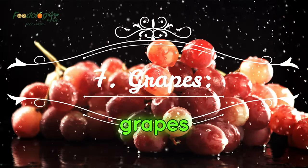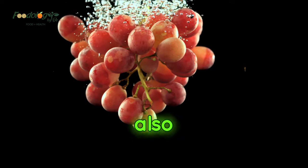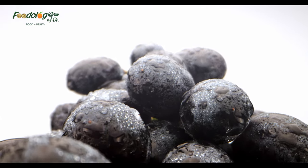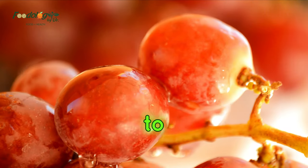Number 7: Grapes. Grapes contain resveratrol, which is known to boost heart health. This antioxidant also protects collagen from free radicals and blood vessels. Collagen helps to protect the skin's elasticity, so you can stay glowing and vibrant for years to come.